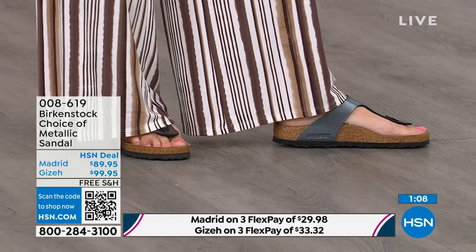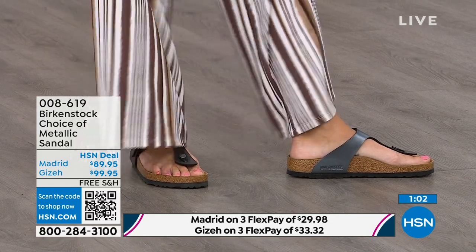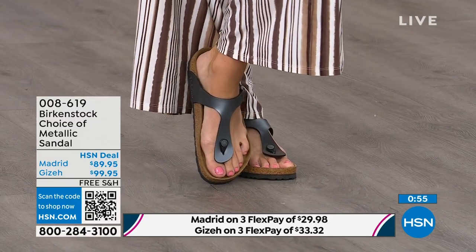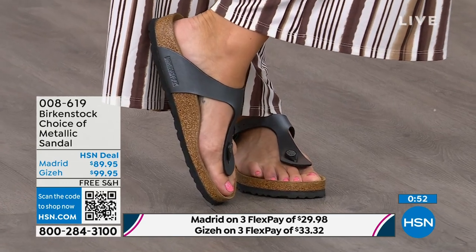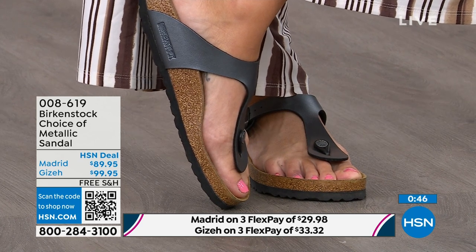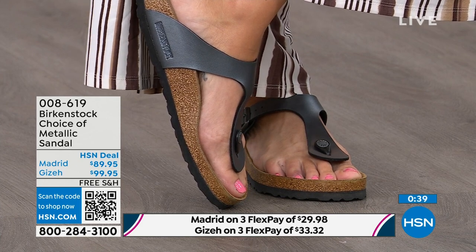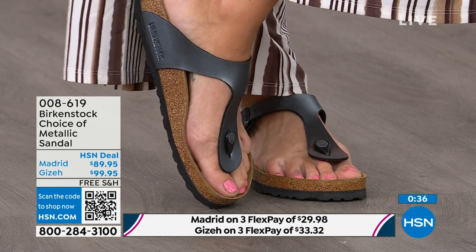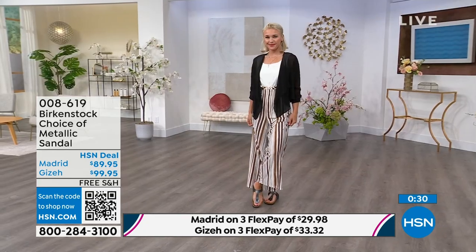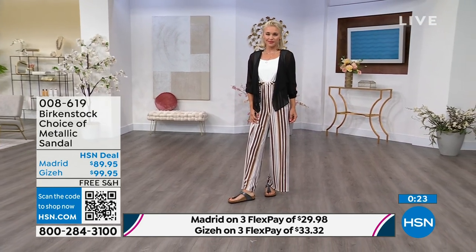Next we have the Giza, seen on the model — another really iconic style from Birkenstock. It's super elegant on the foot, riding up the center and coming a little higher to keep you held into that footbed. It's really slimming on the foot. It has a toe post that is almost contoured — not your typical round post; it's contoured, almost shaved down, so it slips nicely between your toes. The Giza is the thong; the Madrid is the slide — both available in black metallic or copper metallic.